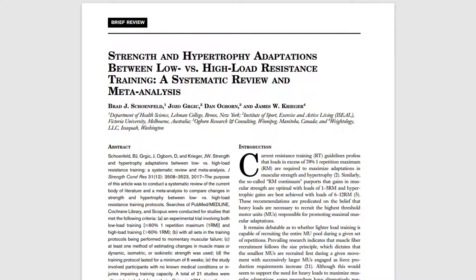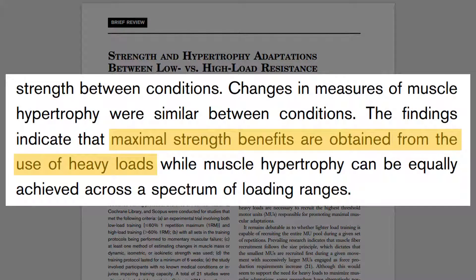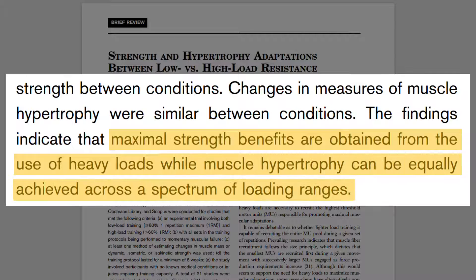So what loads or rep ranges should we use to maximise muscle growth? Let's now establish what influence load has on hypertrophy adaptations. To summarise briefly, the research finds that hypertrophy can be equally achieved across a spectrum of different rep ranges and loads. This meta-analysis analysed the current evidence on how different loads influence muscle growth, and found that strength gains are superior from training with heavier loads. However, as long as sets are taken close to failure, a variety of different rep ranges and loads were all equally effective at promoting muscle growth.